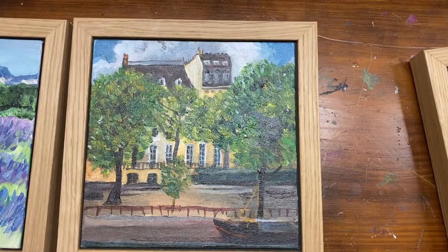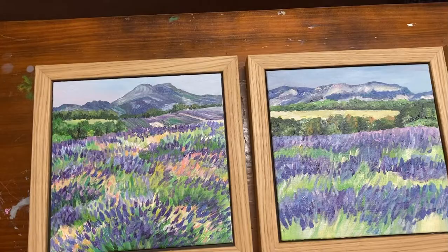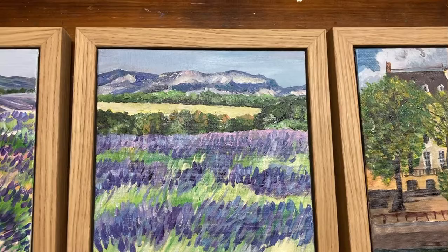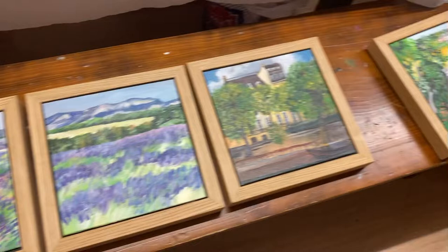Then we went down to Provence and we did stop in some beautiful lavender fields. We only had a very short amount of time there, but I took some photos of really lovely light and did these as paintings, which I also turned into some lessons for that bonus painting pack for the students coming to French art school.